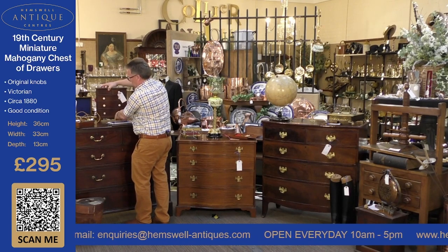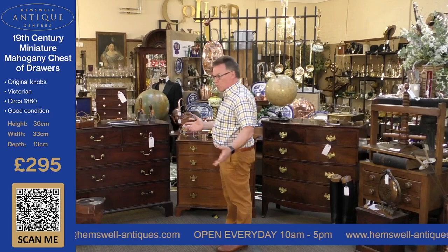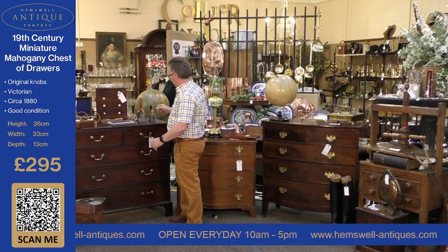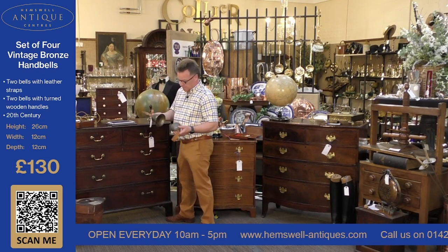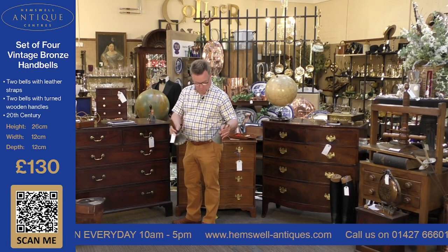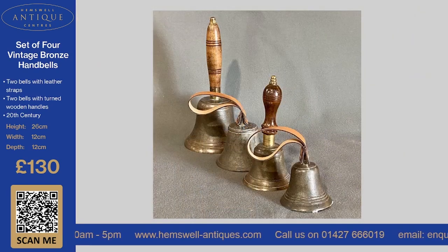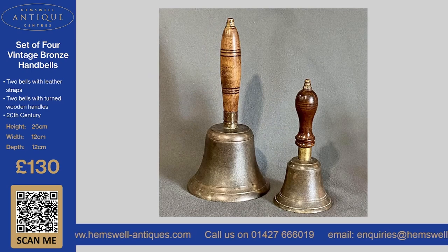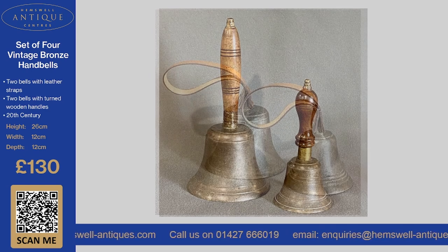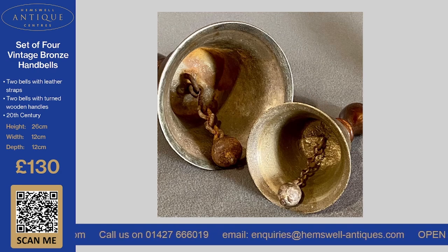This is just a sample of some of the things we have within the centres — we could spend weeks going around all of the buildings. The next thing we've got here is a set of four church bells. Really quite charming. I shan't ring them all in one go, but they're absolutely lovely at £130 — an absolute bargain.